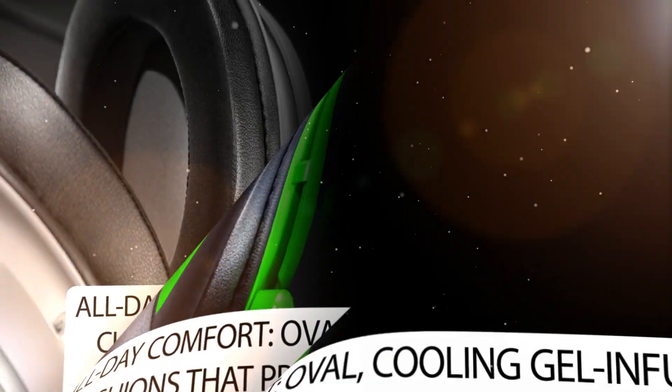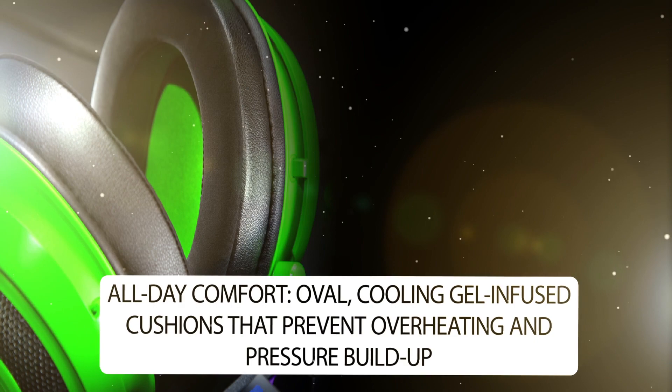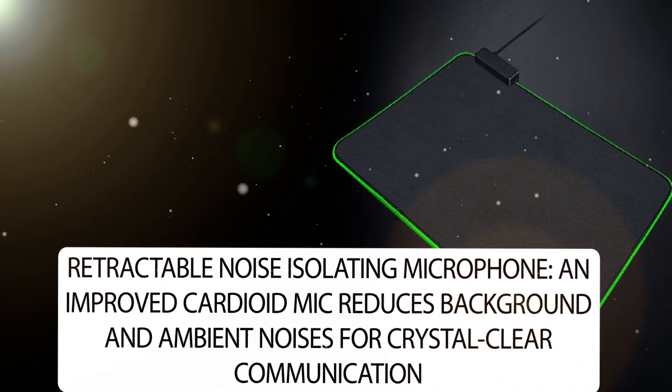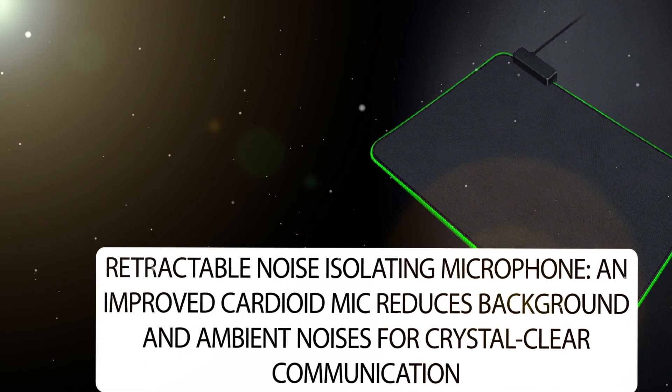All-day comfort is provided by oval cooling gel-infused cushions that prevent overheating and pressure buildup. It also features a retractable noise-isolating microphone — an improved cardioid mic that reduces background and ambient noises for crystal-clear communication.